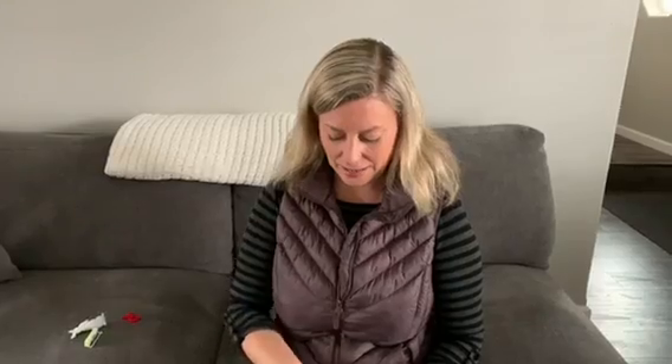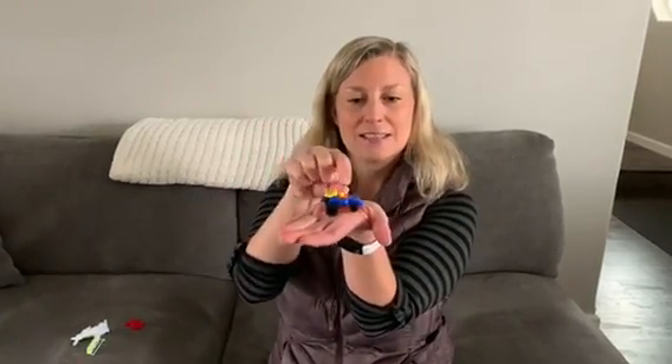Next we have a — you see it? Race car! Ruh, ruh, race car.